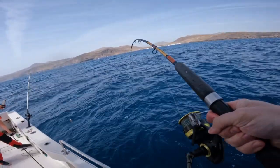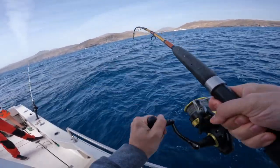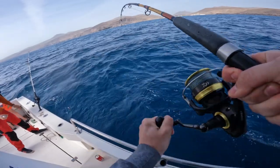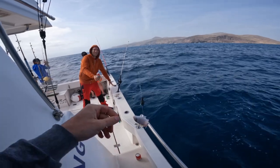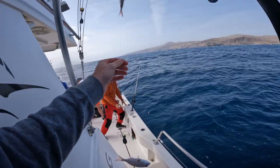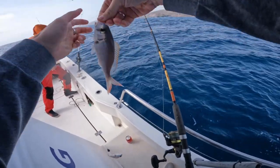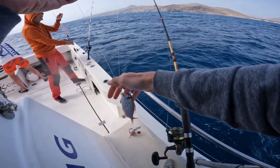That's a nicer fish now, that's definitely nicer. That feels heavy — what is this? That's why — snagged! Two snappers. Double up on the snappers!